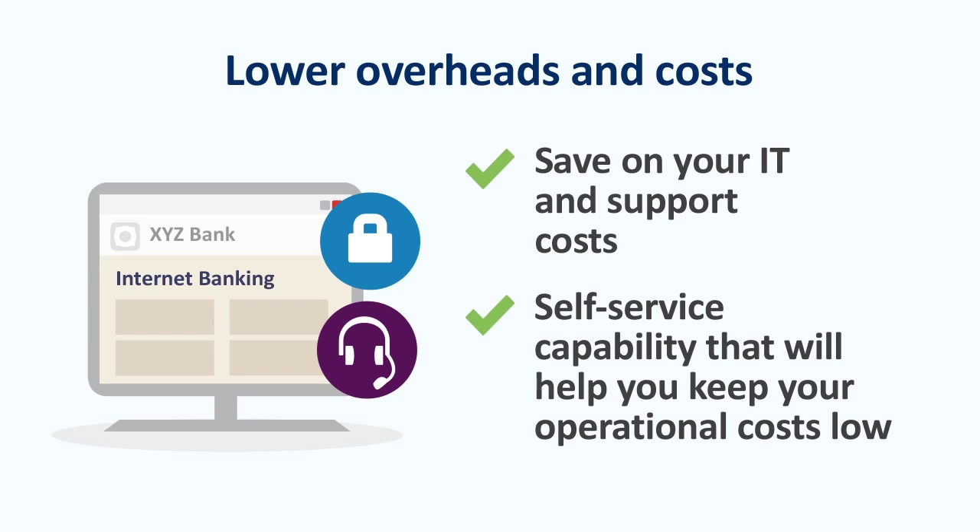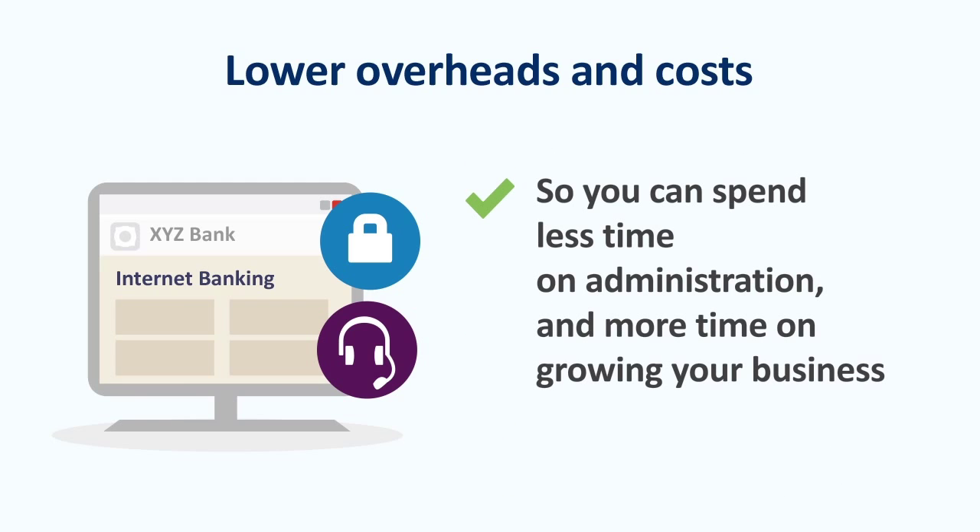For example, a customer could click through from their bill to update their address online, without calling you and your staff. So you can spend less time on administration and more time on growing your business.